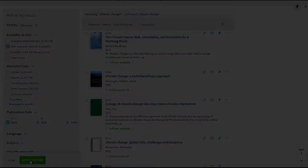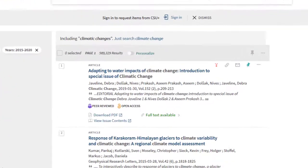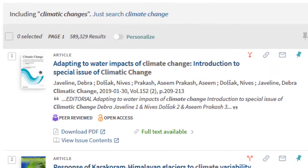By clicking Apply Filters, you narrow your results from 3 million plus to a little over 500,000.